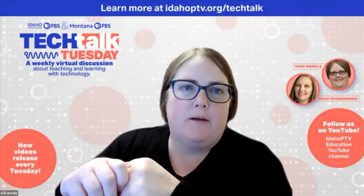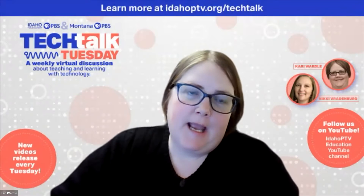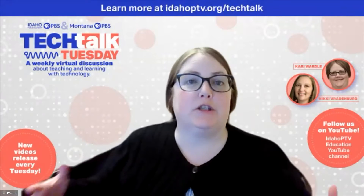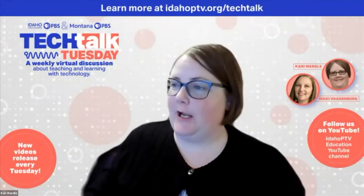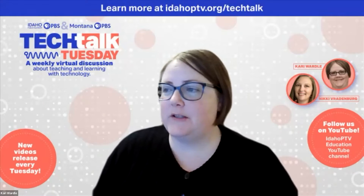The last couple of episodes, if you've watched them, we talked about why we code and we talked about some unplugged activities. So today we're going to talk about some of our favorite resources to actually get in and start coding. Our goal is to give you as many resources as we can.